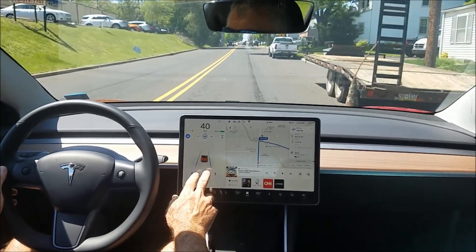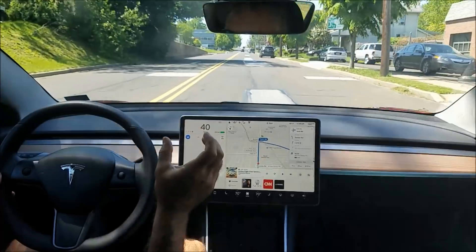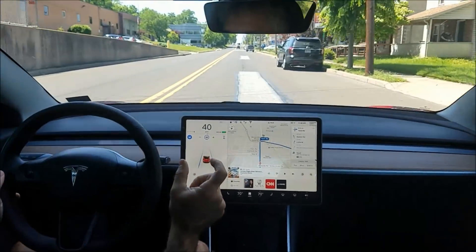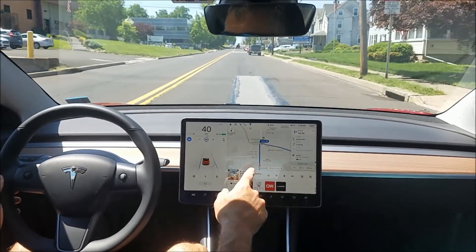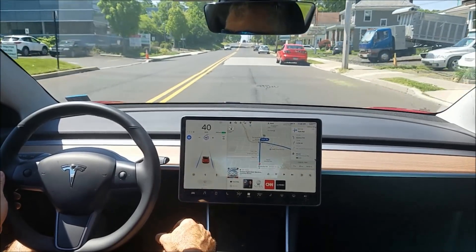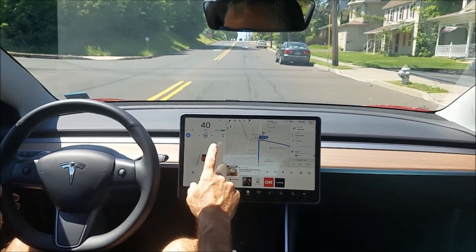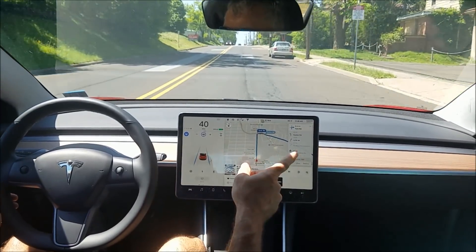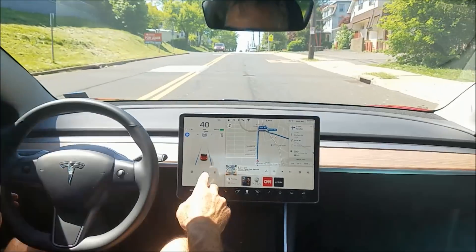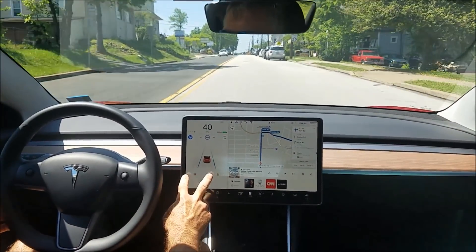Yep, there it goes — narrowed. So it figured the lane was more narrow even though it was widened for a second, but now it narrows back in. It's able to determine that the cars are not part of the lane. It should widen here a little bit, it does, and then it's going to narrow.